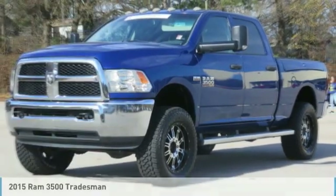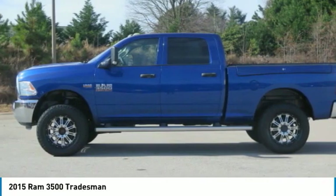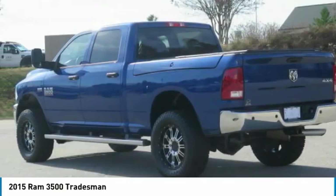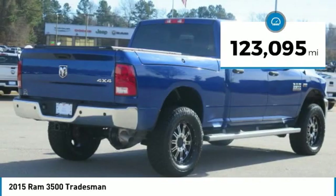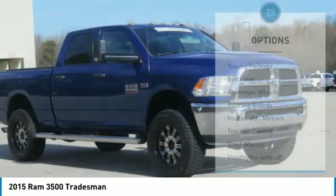2015 Ram 3500 is a solid option for truck buyers in need of hauling capacity and serious towing. With names like Hemi and Cummins under the hood, there is plenty of muscle to back it up. This vehicle has less than 125,000 miles. Here are some of this vehicle's great options.